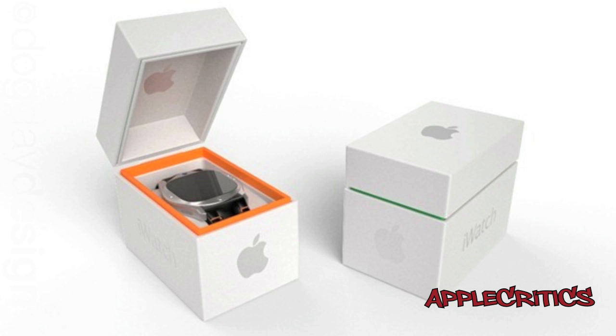Leave your comments down below on what you think about the Apple iWatch. The question of this video is: would you buy the iWatch and why? Thank you for watching this video on an iWatch concept. Please be sure to subscribe, like this video, follow me on Twitter at Twitter.com/AppleCritics, like my Facebook fan page, and drop a comment down below. Thanks for watching.